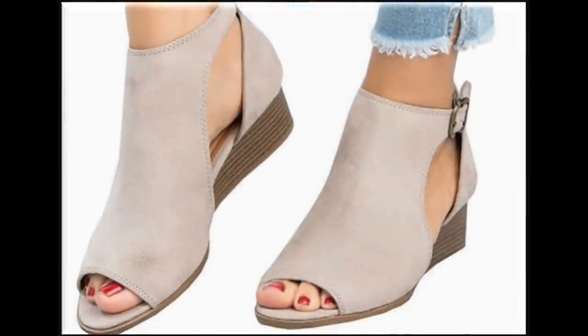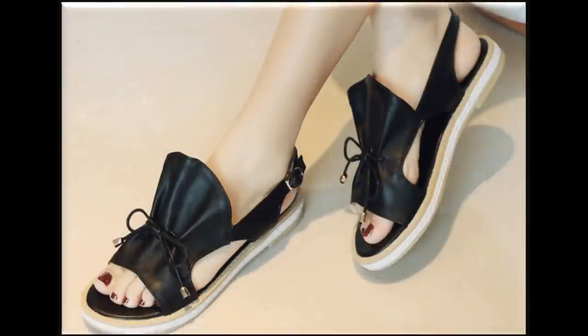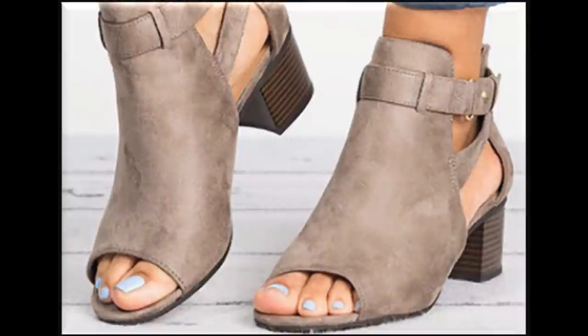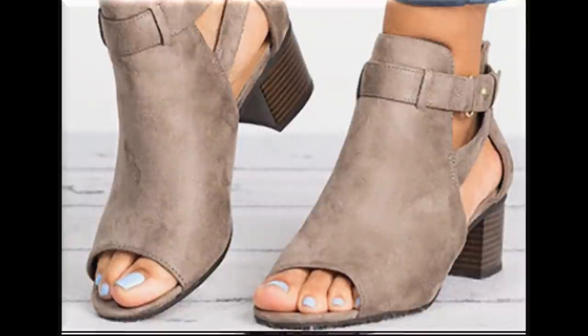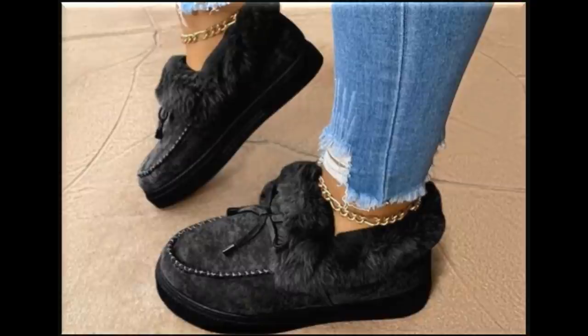All these designs are available online. You can easily order a pair for yourself — just go to the description box of this video where you will find the link to the site through which you can easily order a pair, make it part of your wardrobe, and enjoy walking in these pretty designs.